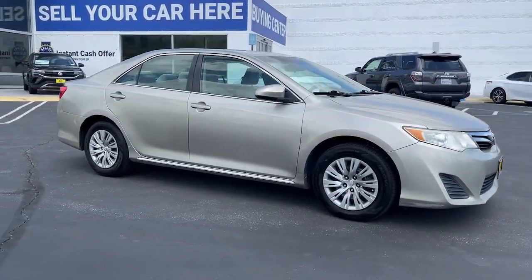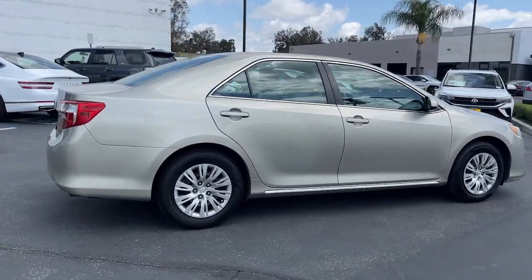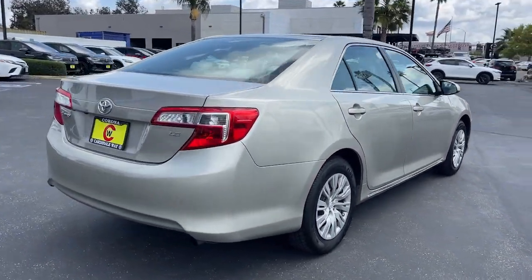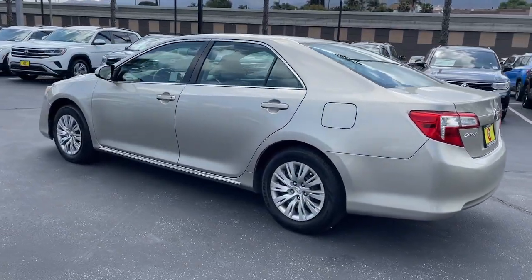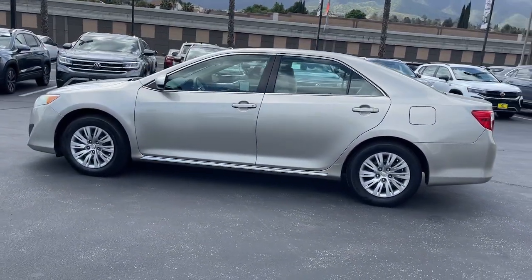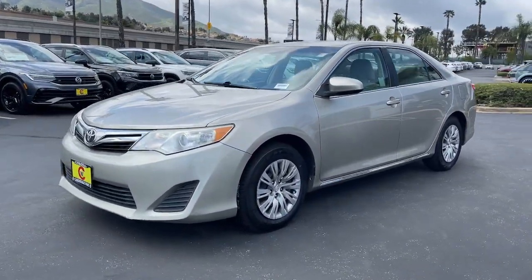Get acquainted with the 2014 Toyota Camry. With less than 100,000 miles on the odometer, this vehicle stands out from the rest. At the end of the day, it should be about what your car can do for you, not the other way around. This elegant and efficient Toyota Camry puts you and your passengers at the center.